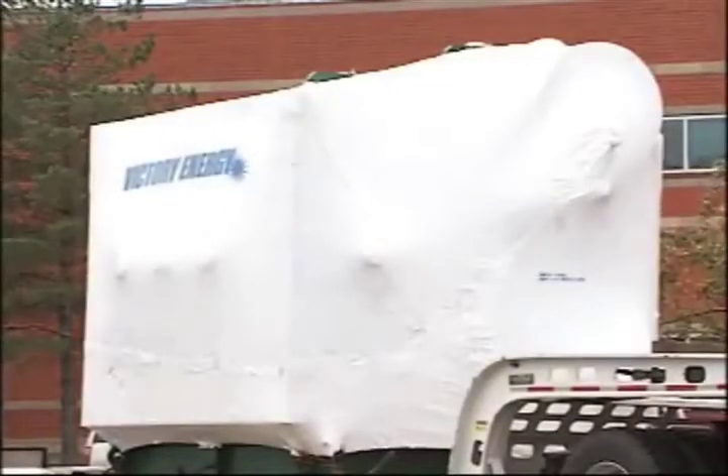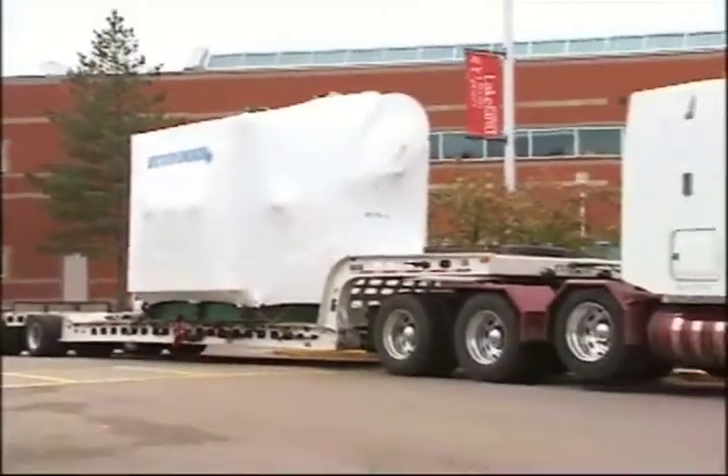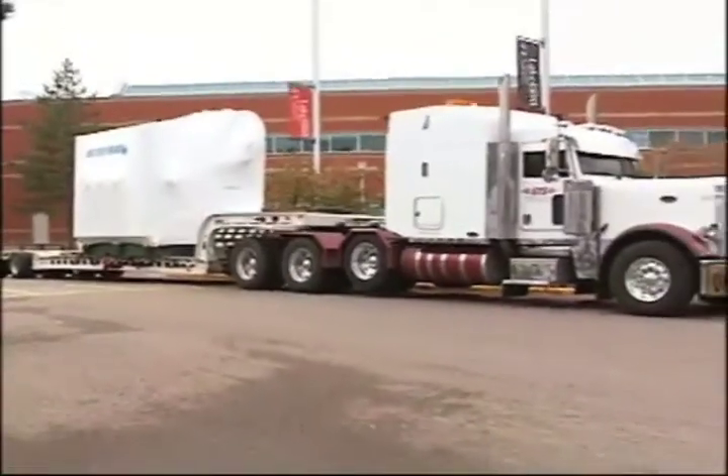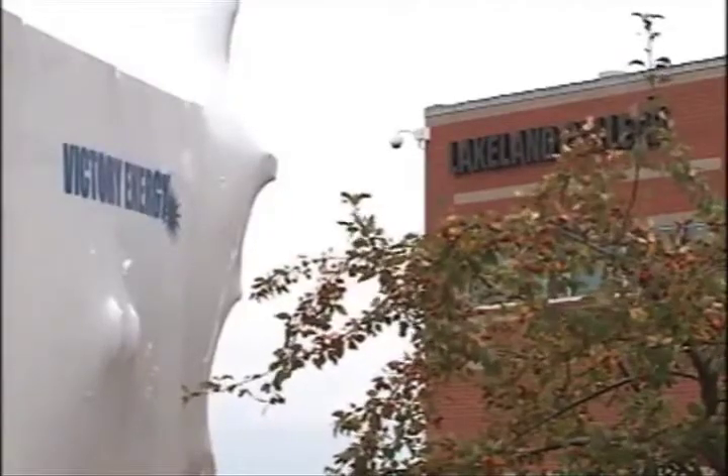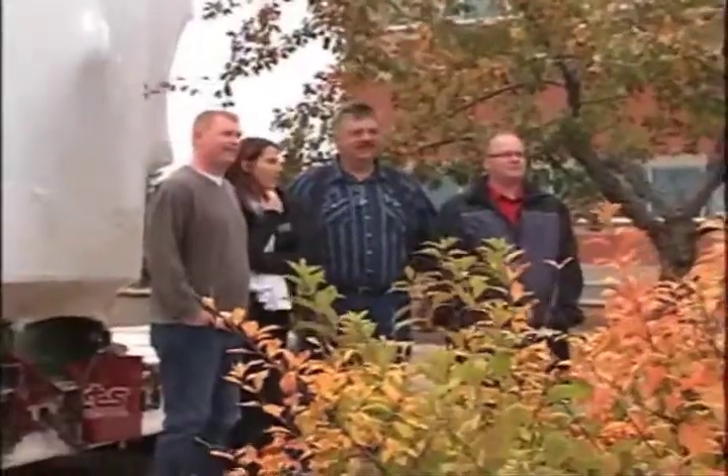There's about 17 and a half tons sitting on the back of that semi, and about a year's worth of planning and design to get this new boiler — worth three quarters of a million dollars — built and shipped into town. A lot of that is in the control system, the computers, control valves, and all the equipment that actually bolts on the outside.